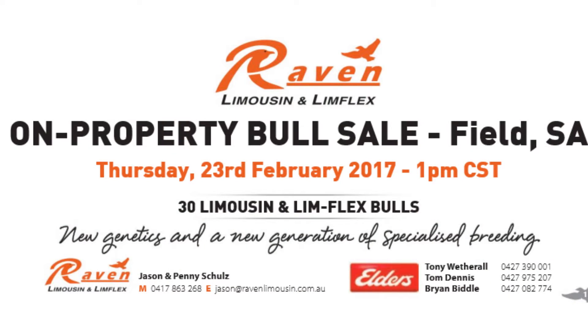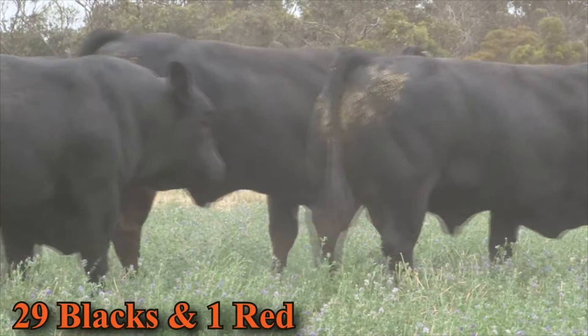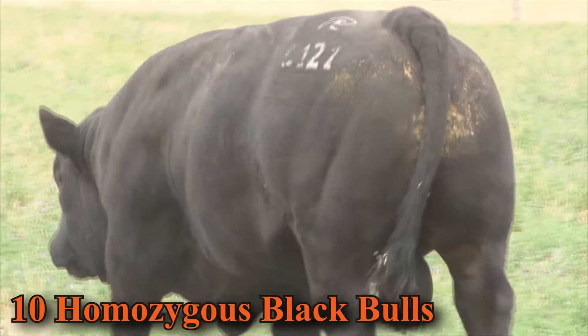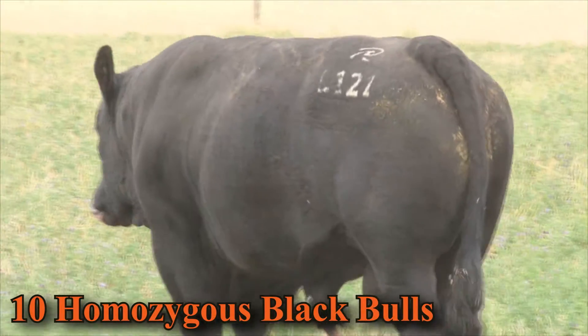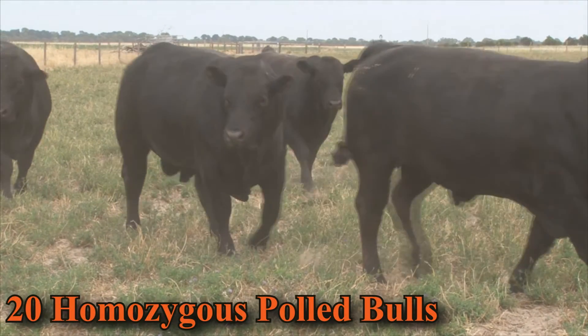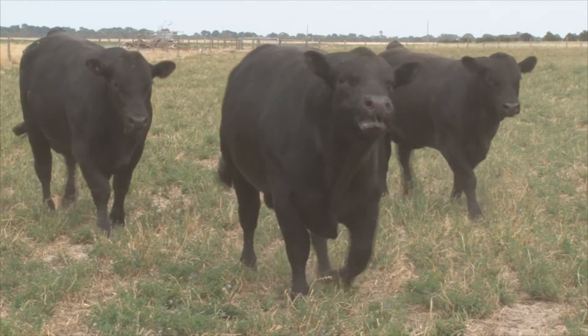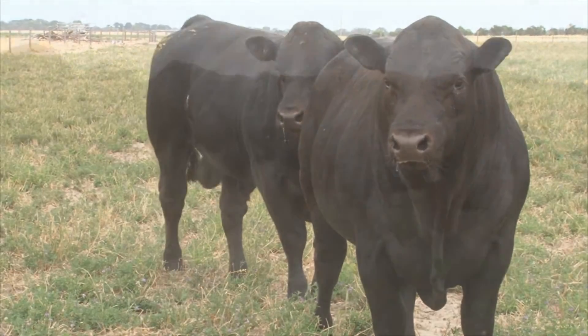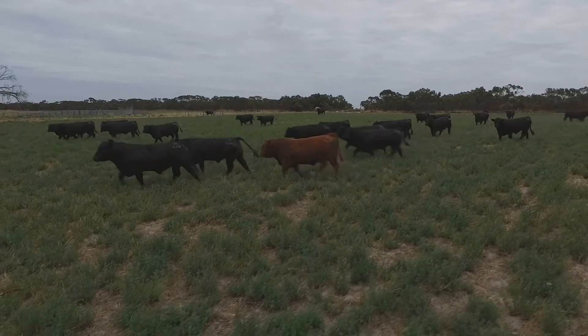Back on the home place, we have 30 bulls on offer. We've got homozygous polled and homozygous black options, guaranteeing that you can get those black calves on the ground. Our bulls offer all the traits that people love and know in Limousin — the carcass traits. We are one of the top leading studs for performance and growth, but in addition to that we've concentrated heavily on the maternal aspects, having fertility and resilience in our cow herd with some positive fat, which is integral for those keeping self-replacements.